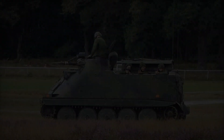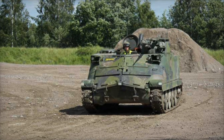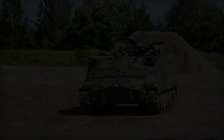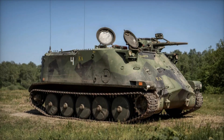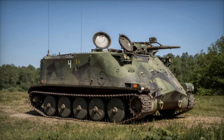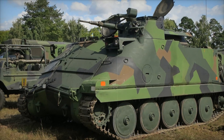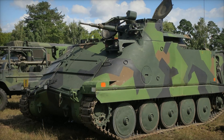What else made the PBV 302 unique? Its speed and maneuverability. The vehicle could reach a top speed of 66 kilometers per hour, which was an impressive figure for an armored vehicle of its time. Importantly, it could cross various obstacles including water barriers and muddy terrains, making it versatile on any terrain.